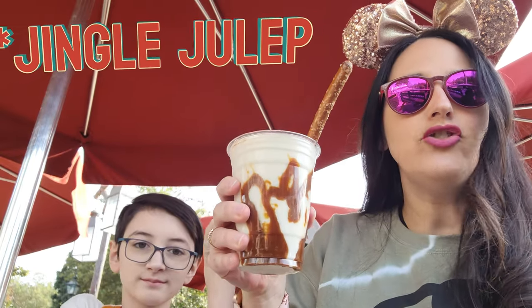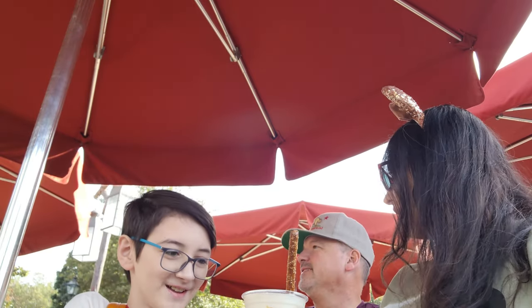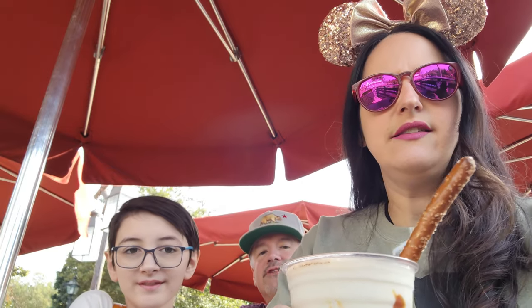We have a Jungle Julep from Bengel Barbecue. It's a white hot chocolate frozen, cookie butter dusted, cookie butter drizzled, cocoa dusted, has a pretzel rod. And it's sugar-free and calorie-free — no, it is not.